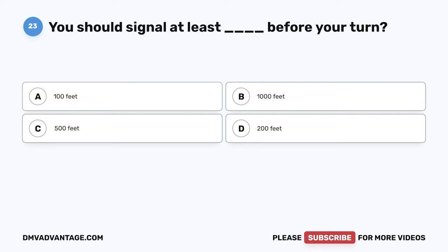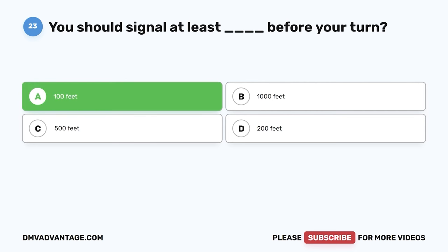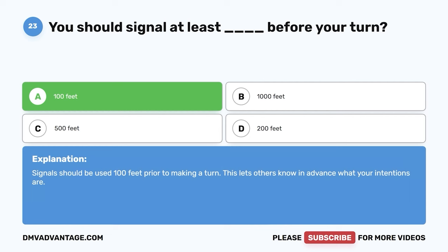Question twenty-three. You should signal at least blank before your turn. A. 100 feet. B. 1,000 feet. C. 500 feet. D. 200 feet. The correct answer is A, 100 feet. Signals should be used 100 feet prior to making a turn. This lets others know in advance what your intentions are.